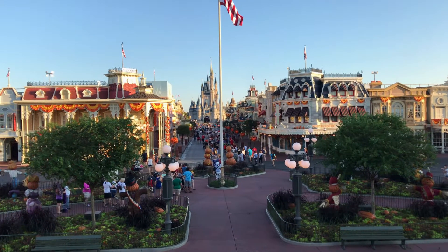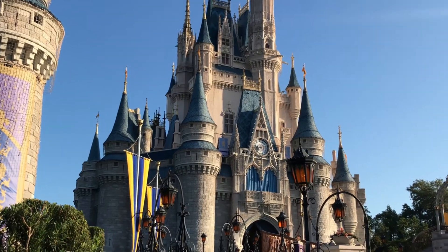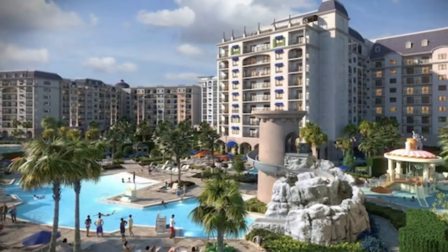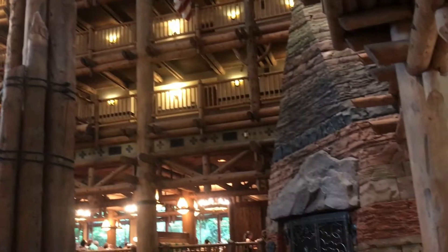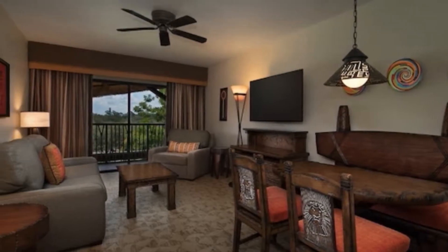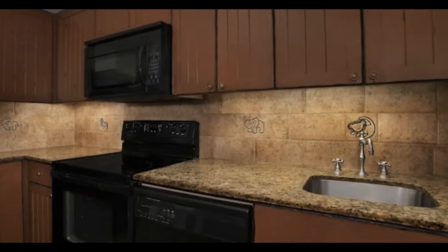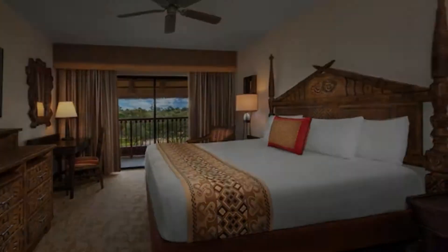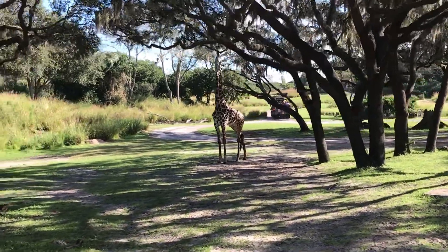Whether this is your first time to Disney World, or maybe you're like me and you've been going for over 20 years, selecting your Disney World Resort is so much fun and it can really add to the overall experience of your vacation. So today, we'll take a look at some important things you might want to consider when picking the perfect Disney World Resort for your family.